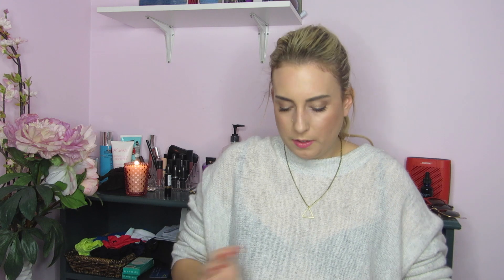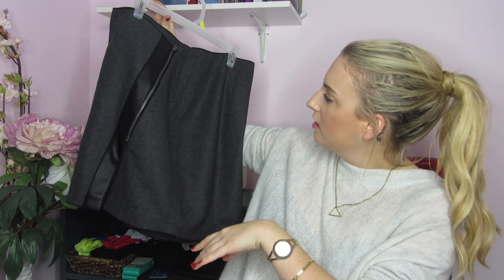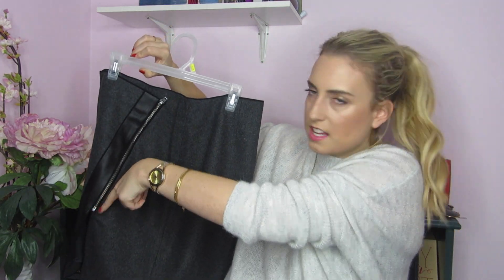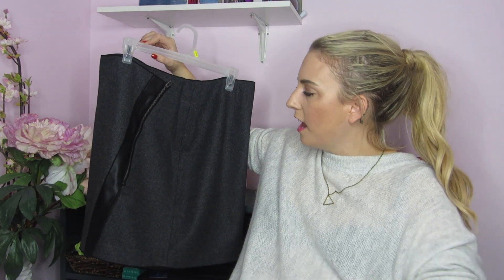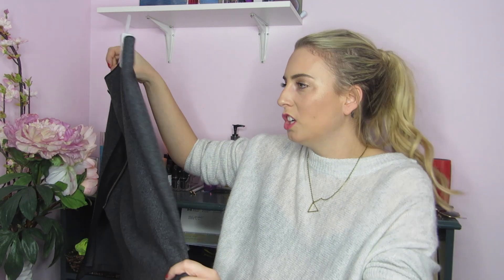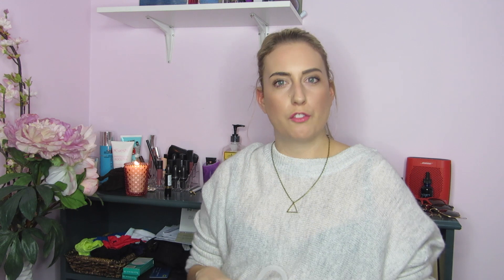I need some office clothes since I work in an office. So I picked up this really cute skirt from Banana Republic. It's actually very complimentary because it's got this side zipper. I'm not a huge fan of tight things — I like baggy, I like A-line — but this is tight in a way that's very complimentary. It looks nice on and it's wool, so it's a solid skirt for the workplace.